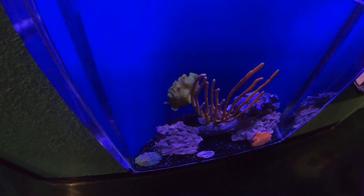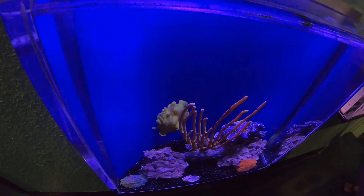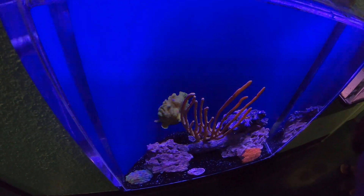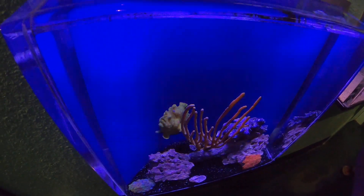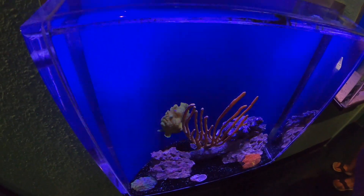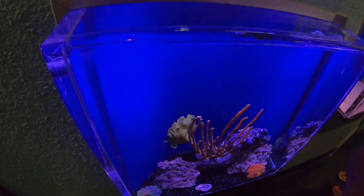This guy over here is a Painted Frogfish. The Painted Frogfish's scientific name is Antonecturian Espitus. Found in tropical and sub-tropical waters in the Indo-Pacific area.